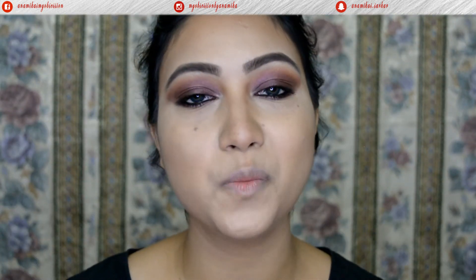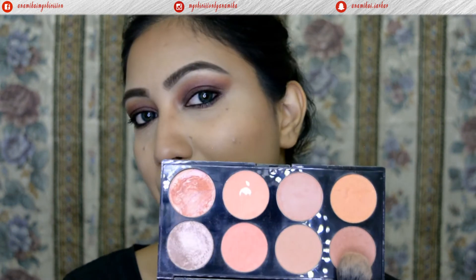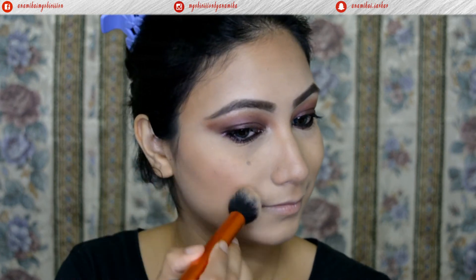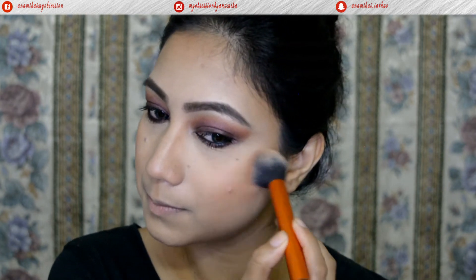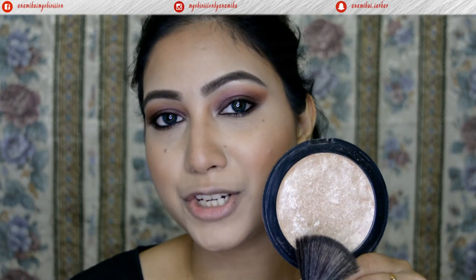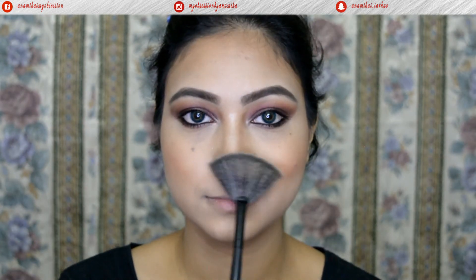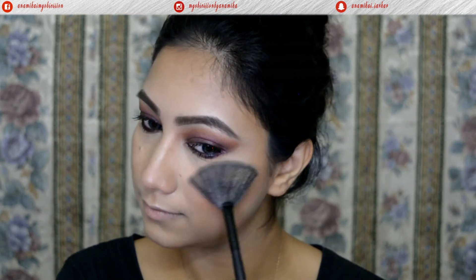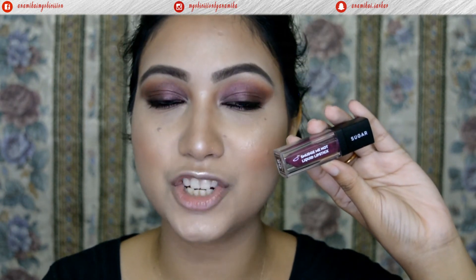My eyes are done. Moving on to face — I have blush and highlighter left. For blush I'm going with the Makeup Revolution Hot Spice Blusher Palette, using a beautiful earthy brown shade on the apples of my cheeks. For highlighter, I'll use the Makeup Revolution Pro Illuminate Highlighter on the bridge of my nose, tip, cupid's bow, chin, high points of my cheeks, and forehead. Then for lips, I'm going with the Sugar Smudge Me Not Liquid Lipstick in the shade Violet Shine.